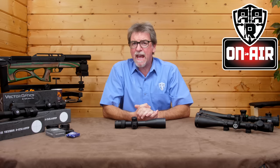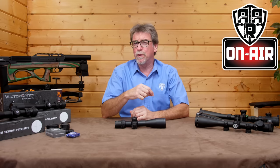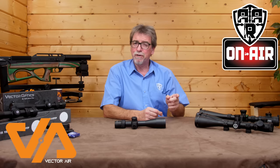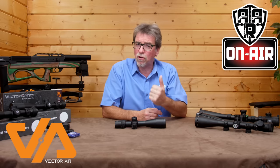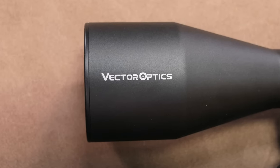Welcome to AAR on Air. Today I'm going to take a look at a scope that has changed the way we should maybe look at scopes. This range of scopes impressed me so much, the guys at Vector Air and I got our heads together, and they too were so impressed they're now a UK stockist of these. They are from Vector Optics.